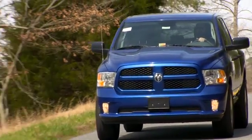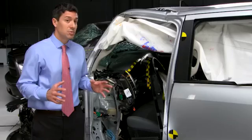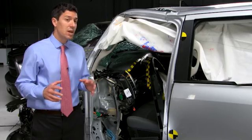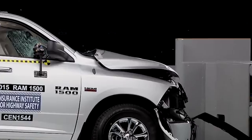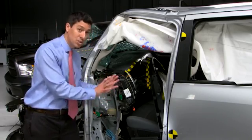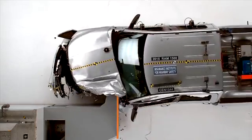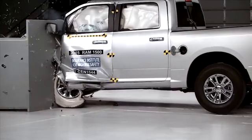The worst performing truck we tested was the Ram 1500, with both cab versions receiving poor structural ratings and marginal overall ratings. There was so much structural collapse that the footwell, brake pedal, and lower instrument panel pushed into the dummy's legs. There was likelihood of serious injury to the lower legs, ankle, and feet in the dummies.